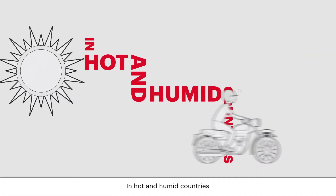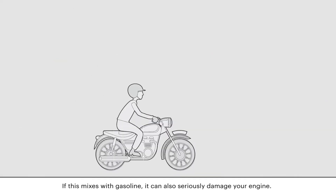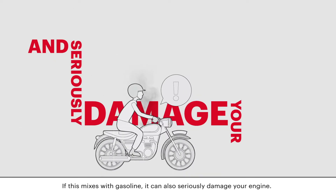In hot and humid countries, naturally occurring condensation can build up in the fuel tank. If this mixes with gasoline, it can also seriously damage your engine.